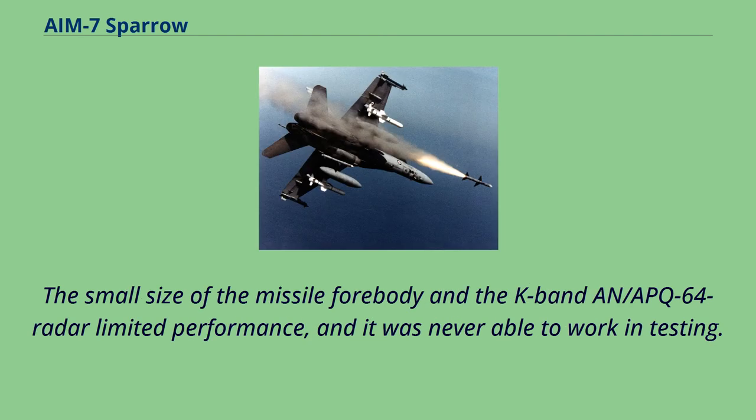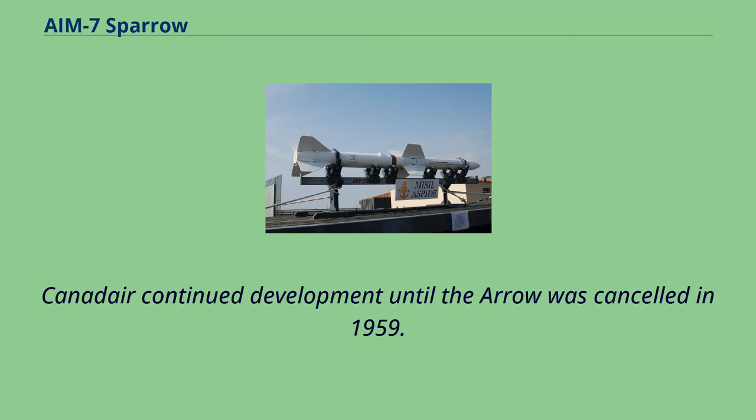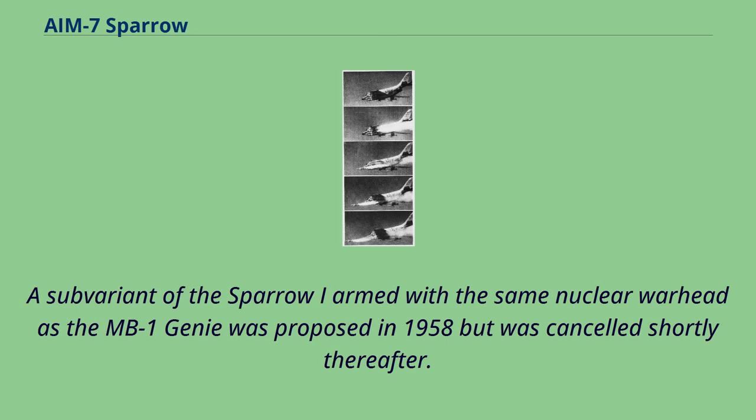The small size of the missile's foregoing and the K-band APQ-64 radar limited performance, and it was never able to work in testing. After considerable development and test firings in the US and Canada, Douglas abandoned development in 1956. Canadair continued development until the Avro Arrow was cancelled in 1959. A sub-variant of the Sparrow-I armed with the same nuclear warhead as the MB-1 Genie was proposed in 1958 but was cancelled shortly thereafter.